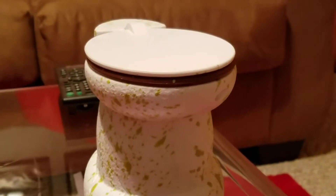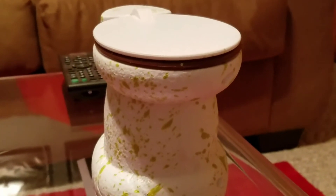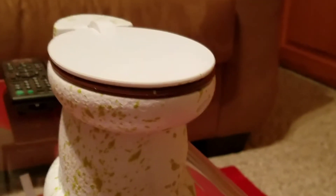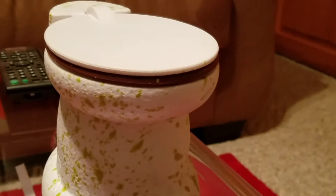Hey guys, Brainland here, welcome back to another smoldering review. This smoldering review is on the toilet with a skeleton inside — I guess haunted toilets. You can get this at At Home, it's really cool. It's got like puke, vomit, or just goop all over it — just a really cool toilet. I'm going to turn it on, I'll be right back.